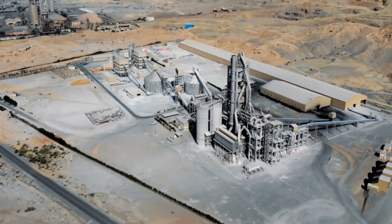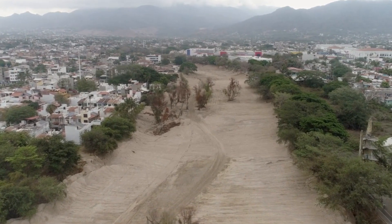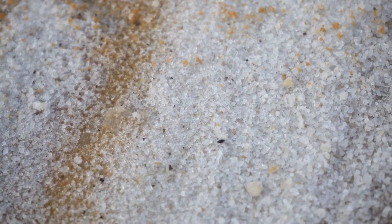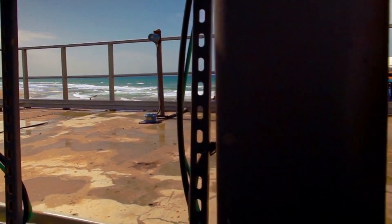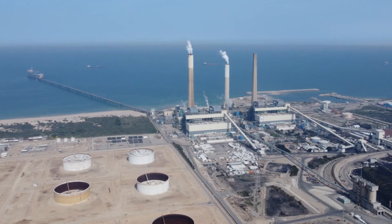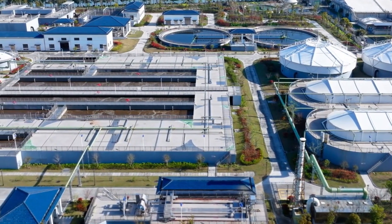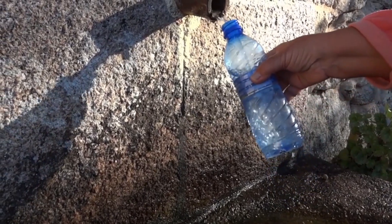As water demand grew and droughts intensified, Israel turned to the Mediterranean Sea for a solution. Desalination — removing salts and minerals from seawater — emerged as a breakthrough technology. Israel pioneered reverse osmosis desalination in the early 2000s with the construction of the Ashkelon plant, one of the largest in the world at the time. Today, Israel operates multiple desalination plants, producing 600 million cubic meters of freshwater annually, enough to meet 80% of the country's domestic drinking water needs.